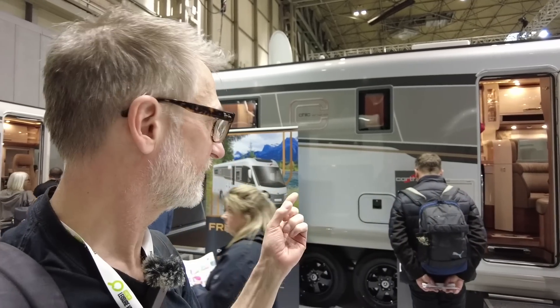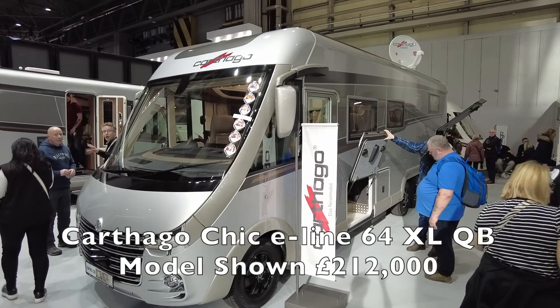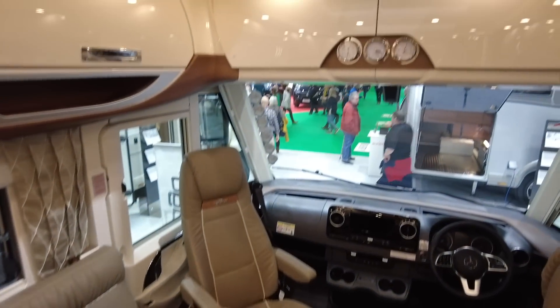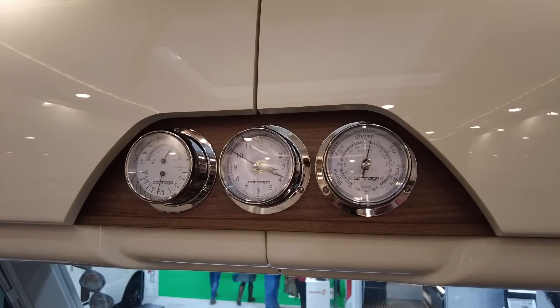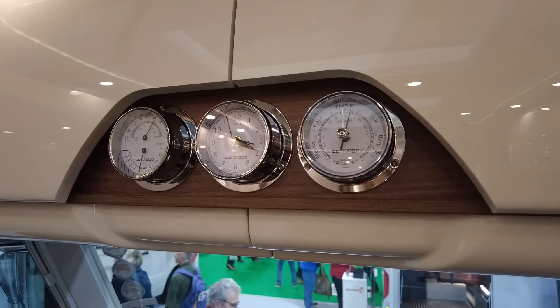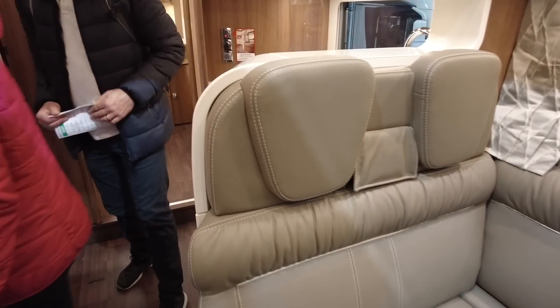Next we're going to take a look at the Carthago here. It's so big I can't get it all on camera — look at that, it's huge. Full leather, nice and open. I'm standing up straight, so loads of room. I must be probably two to three feet off the ground right now — buckets of room in here. Lovely touch with the old gauges there. It says £212,000, this one — it's fully kitted out, has everything on it.